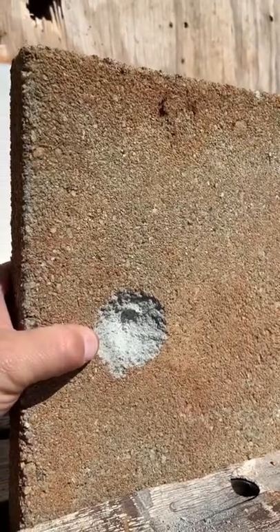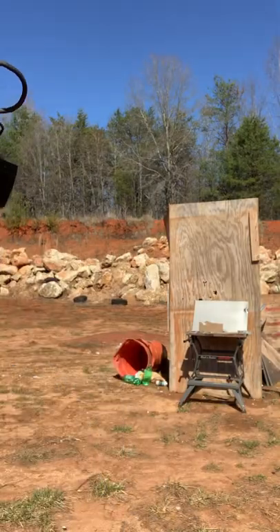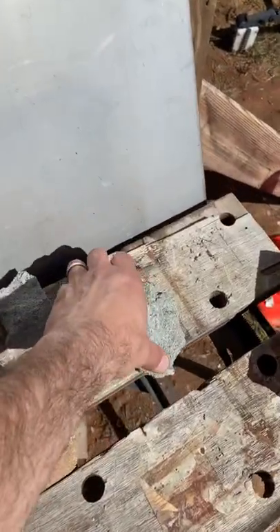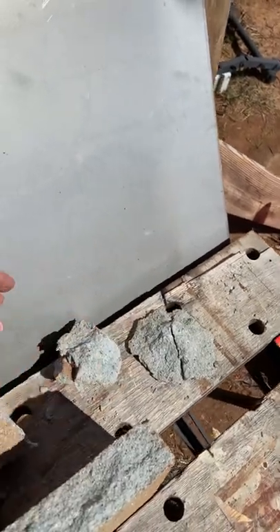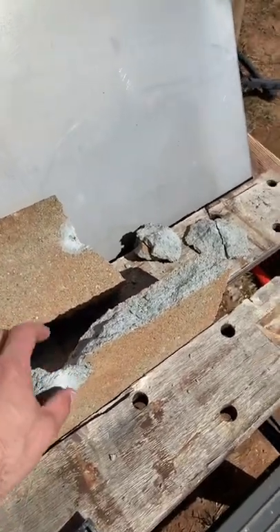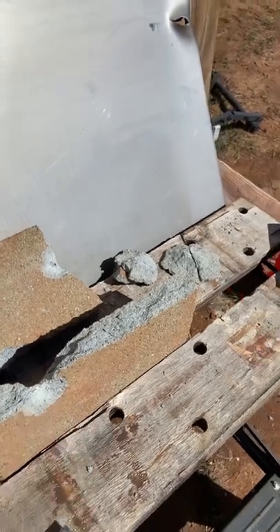Now let's try standard nine mil. So the standard nine mil completely obliterated it. It technically didn't punch through — this is actually the back of where it hit. It popped this out and split it in half. So it definitely had more penetrating power and definitely more damage to the block, and you can see how that frangible dissipated its energy right at the initial impact. Pretty interesting results.